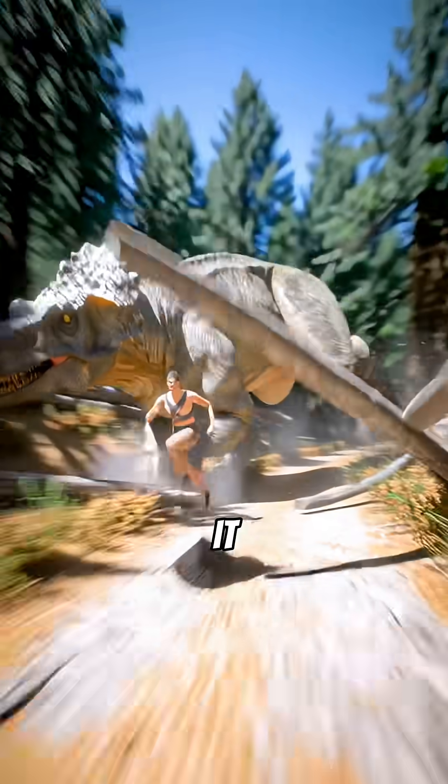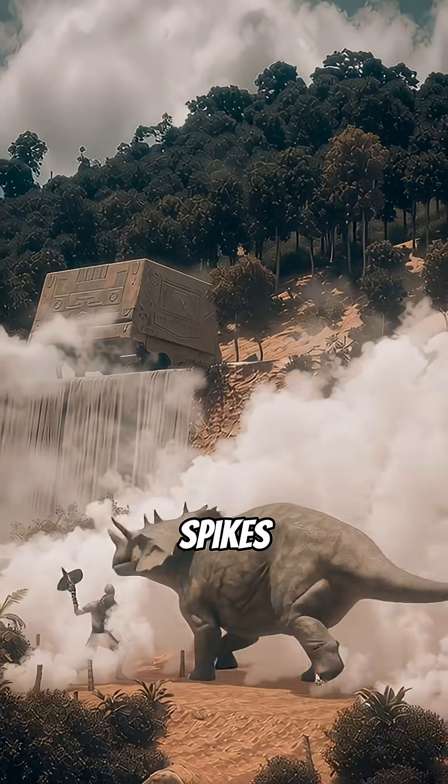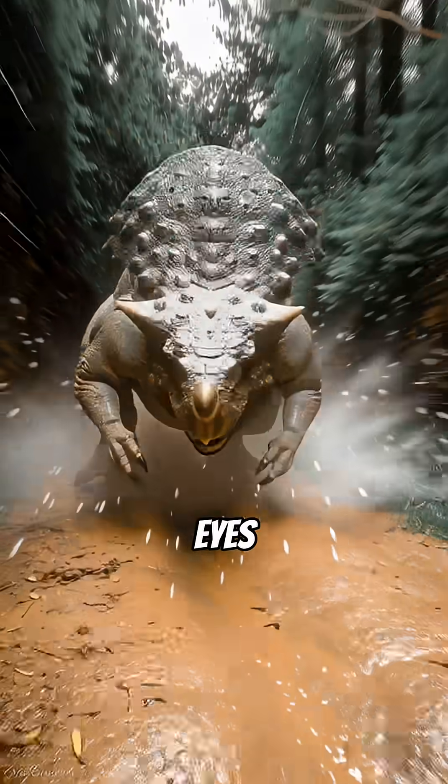Euoplocephalus wasn't just tough — it was a walking fortress. Its entire body was covered in bony plates and spikes. It even had bone eyelids, like built-in shutters protecting its eyes from attacks.